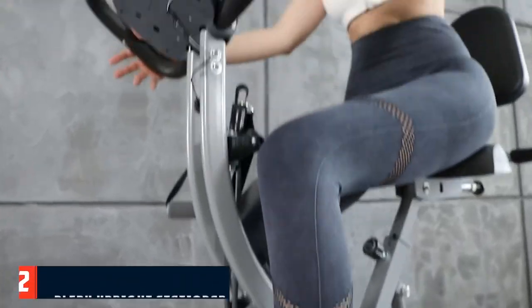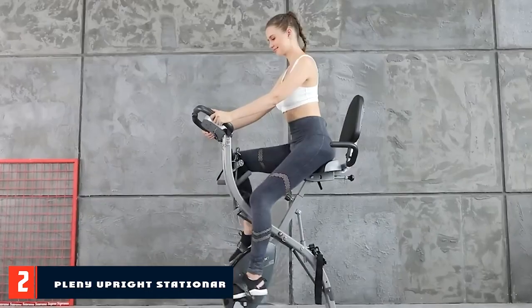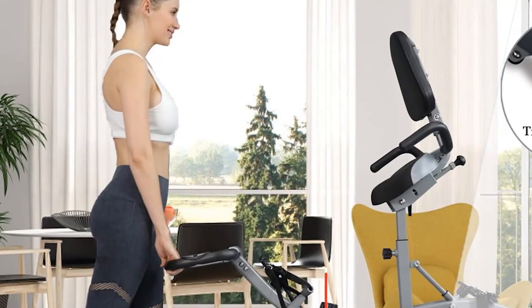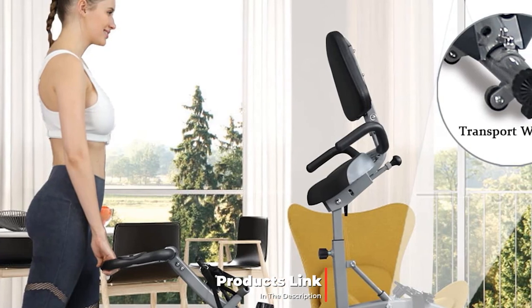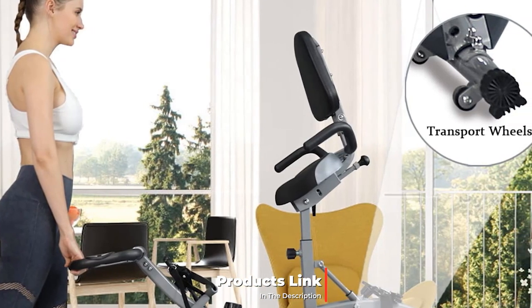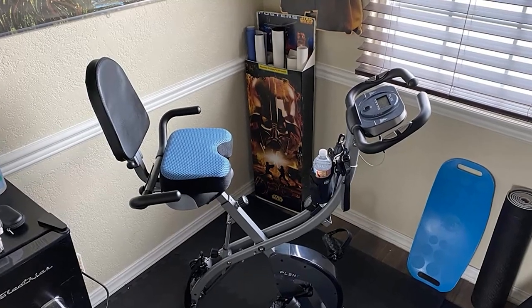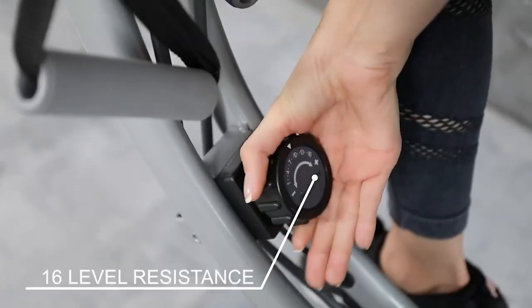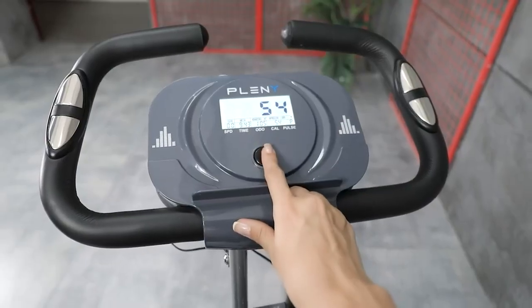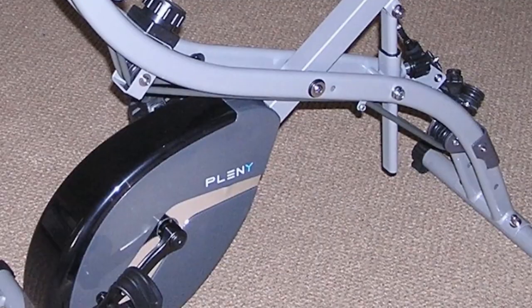Moving on to the next at number 2 with the Plenty Upright Stationary Exercise Bike. When it comes to choosing one of the best budget exercise bikes and the best upright exercise bikes, you can simply rely on the Plenty 3-in-1 total body bike. It comes with smart features like a phone holder and arm exercise resistance bands. This is a well-made workout bike that is quiet, sturdy and comes with 16 different tension levels.